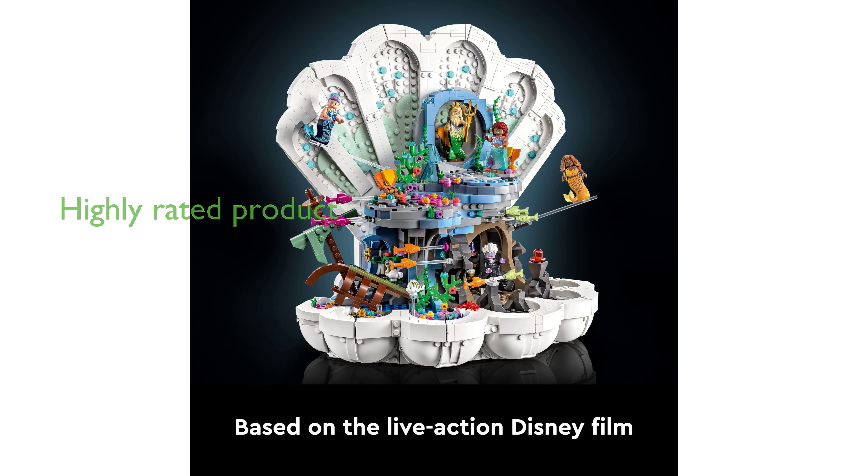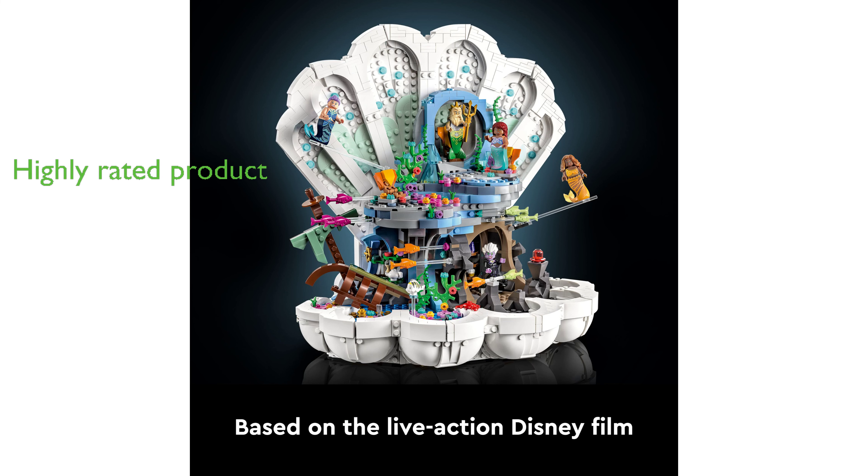With a review score of 4.7 out of 5 based on 146 reviews, this LEGO set is well-received by customers, selling approximately 400 sets each month.